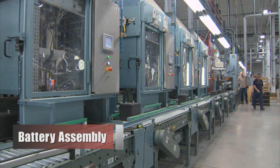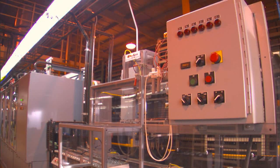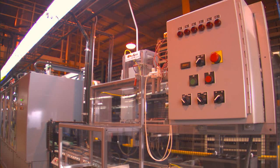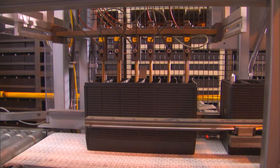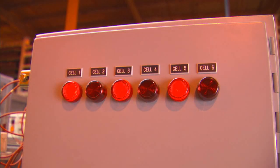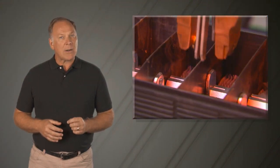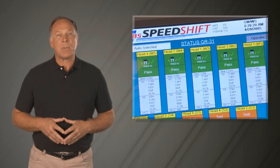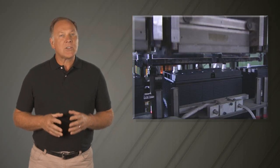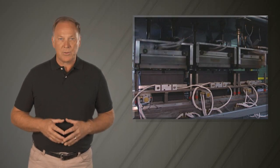Moving on to the assembly process, after the groups are inserted into the case, the battery proceeds to the assembly line. Here we use a unique automatic short testing technique — this device probes each cell in every battery, and in the rare instance that a short circuit is detected, the battery is instantly rejected. Each battery element is electronically welded with extreme precision, giving your batteries the lowest resistance and the highest cranking power possible. Next, the cover is thermo-welded onto the container, resulting in an airtight, leak-proof unit.